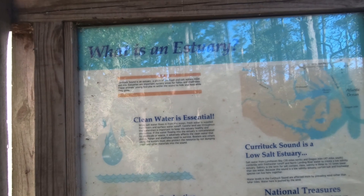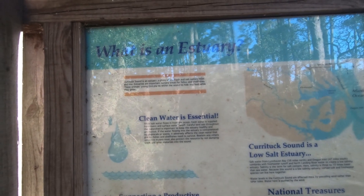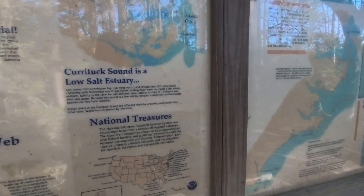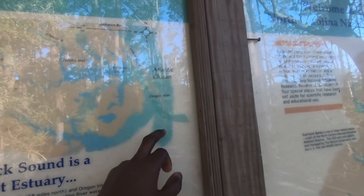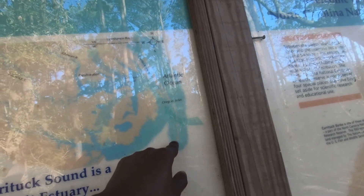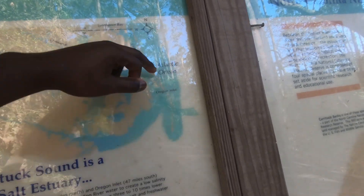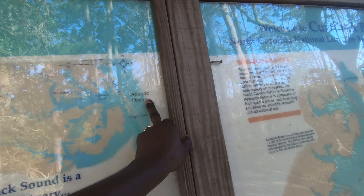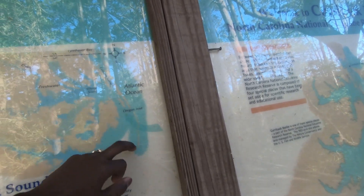So this is an estuary where fresh and salt water meet. This is a sound — Oregon Inlet, if I'm not mistaken — it starts in Virginia and comes all the way down to Currituck Sound here. There's fresh water coming in along with salt water from the Atlantic through the inlet.